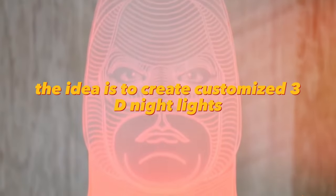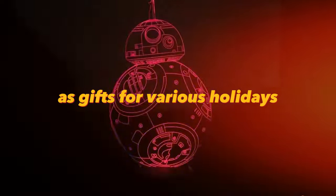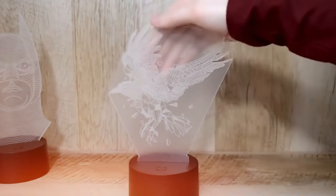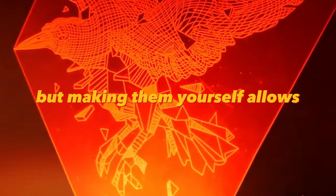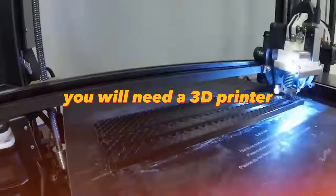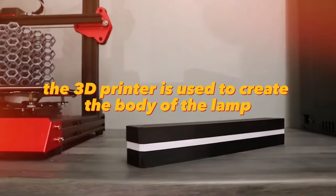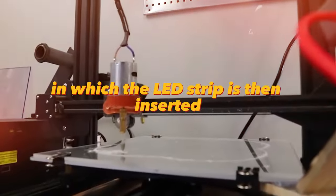The idea is to create customized 3D nightlights as gifts for various holidays. This will allow you to add unique designs to interiors, such as cafes. You can find such products on AliExpress, but making them yourself allows you to make them more individual and personalized. You will need a 3D printer, LED strip, and plexiglass. First, the 3D printer is used to create the body of the lamp, in which the LED strip is then inserted.